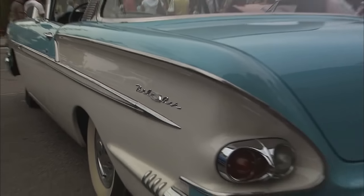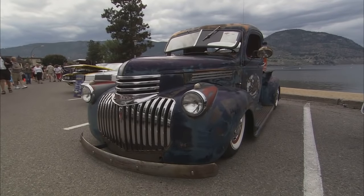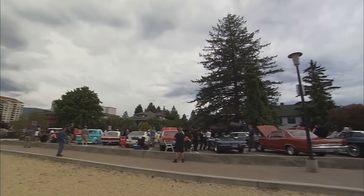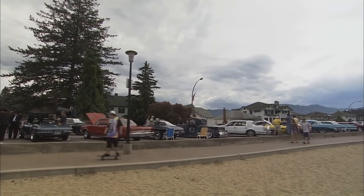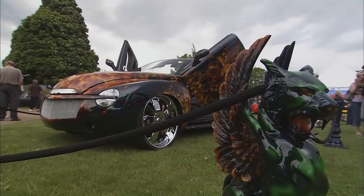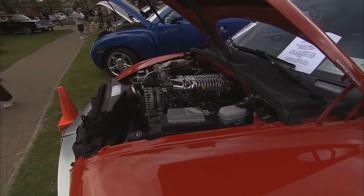I just can't believe the diversity of the cars you have here. We have it all — Antiques, Rods, Customs, you name it, we've got it. We've got 26 different classes of cars. Well, you've got the biggest aggregation of SSRs, the little hot rod pickups, I've ever seen. There's something like 60 of them here.